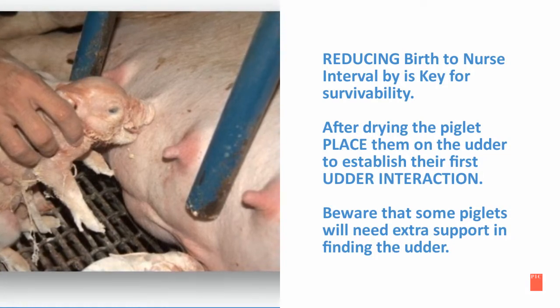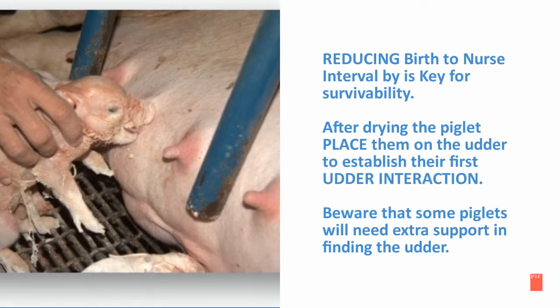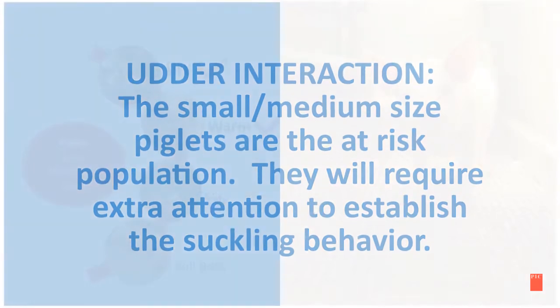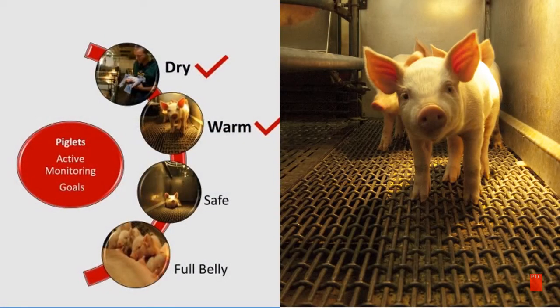Reducing the birth-to-nurse interval is key for survivability. After drying the piglet, place them on the udder to establish their first udder interaction. Be aware that some piglets will need extra support in finding the udder. The small and medium-sized piglets are the at-risk population and will require extra attention to establish the suckling behavior.